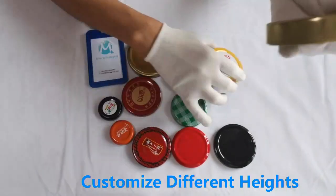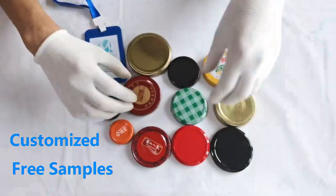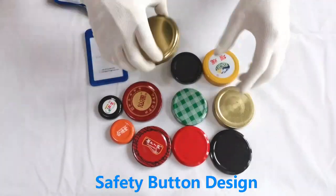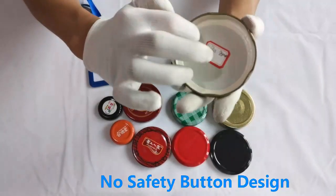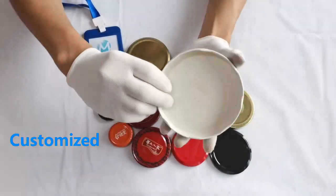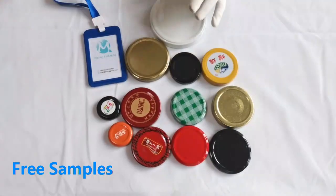We can also customize different heights and colors according to your needs, and a variety of sizes can be selected. You can choose whether you need safety button design according to your needs, with various styles to meet different needs and professional services. There are also larger sizes to choose from — the larger the size, the more lugs and more stable.